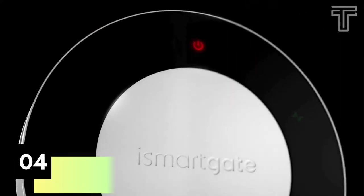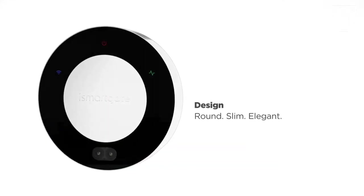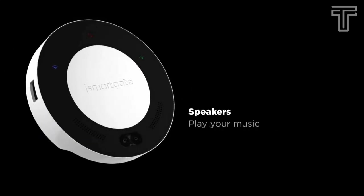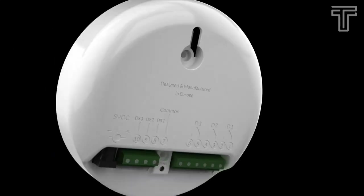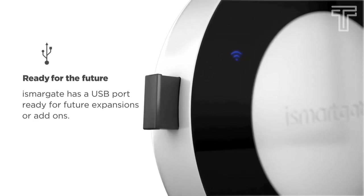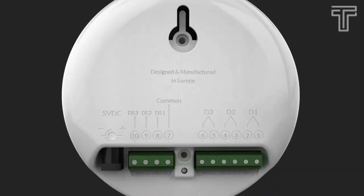Number four: iSmartGate Pro. It has a round, slim, elegant, and compact design. You can also set audio to play entrance and exit music, and it includes a USB port. The iSmartGate Pro includes two powerful LED lights to provide extra illumination when parking at home.